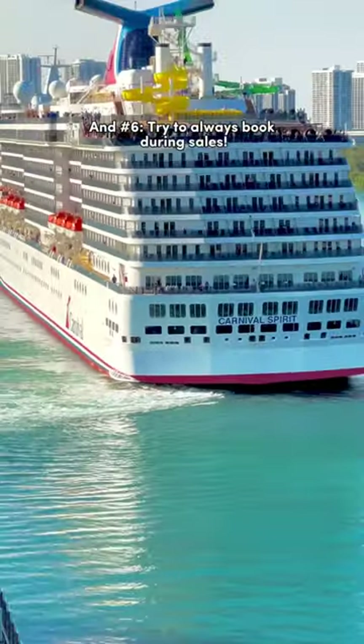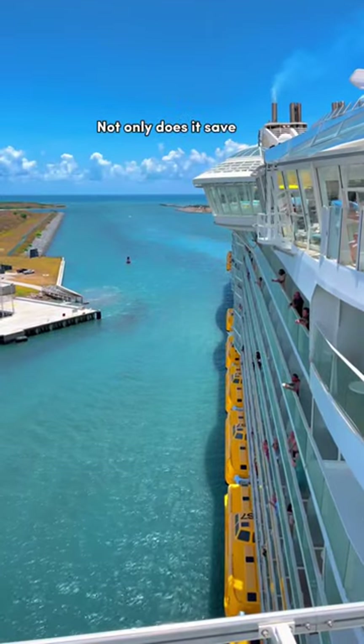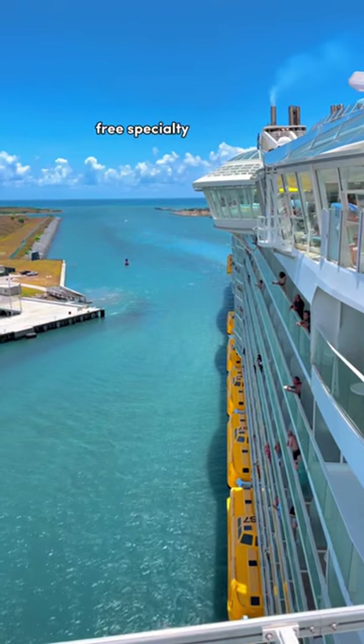And number six, try to always book during sales — whether it's a Memorial Day sale, Labor Day sale, or even a Black Friday sale. Not only does it save you money, but it also has its perks such as onboard credit, free gratuities, free specialty dining, and more.